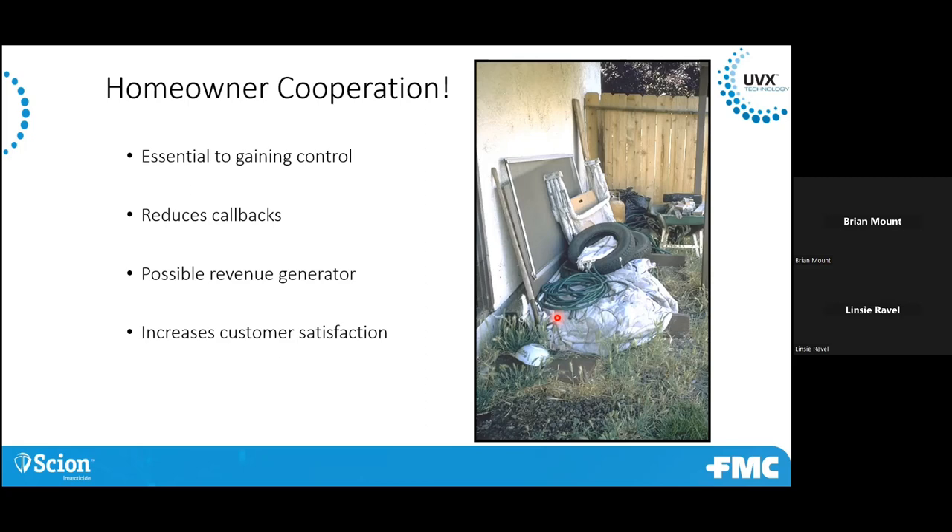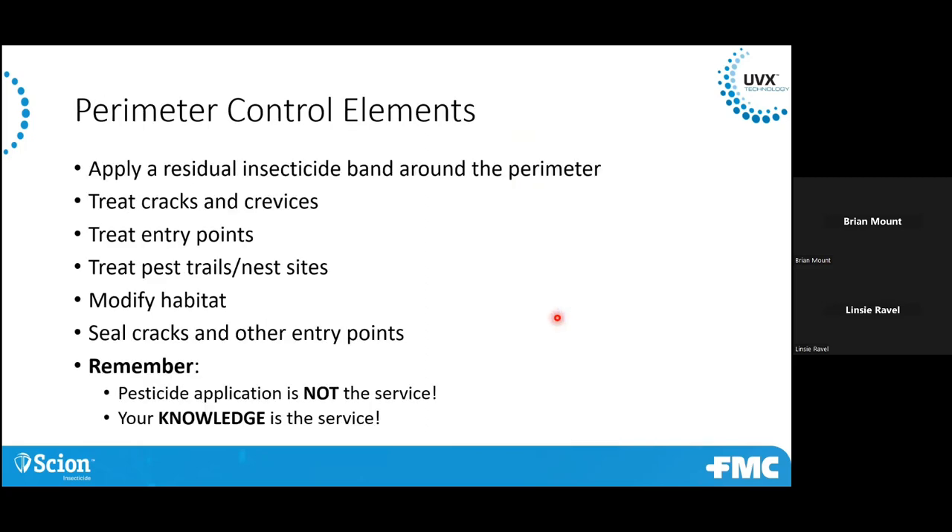So really, some of the elements for perimeter pest control: you can apply residuals as an insecticide band around the perimeter to treat cracks, crevices, and entry points. Hit any pest trails or nest sites. Modify the habitat — remove harborage areas, food and water sources, and seal up cracks or entry points. Really, the pesticide application is not the service — it's your knowledge. We can use pesticides all day long, but if you don't correct those other conditions, it's really not going to be that successful for you or your customer.